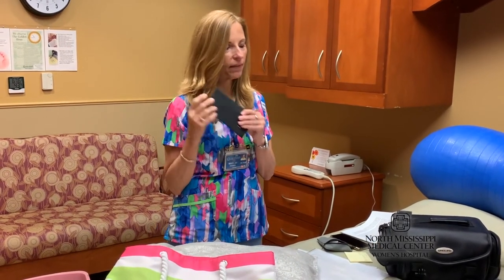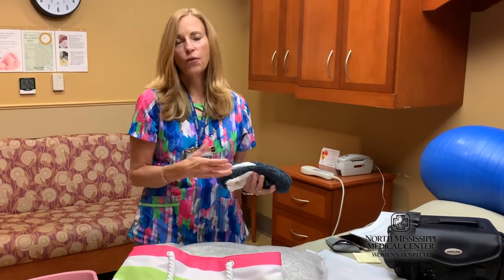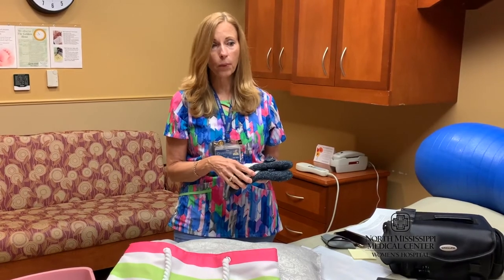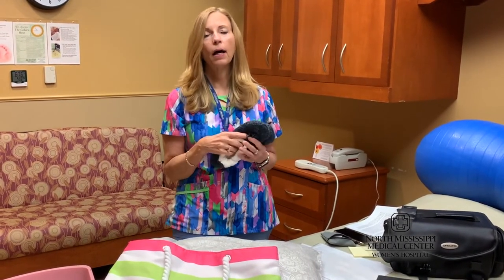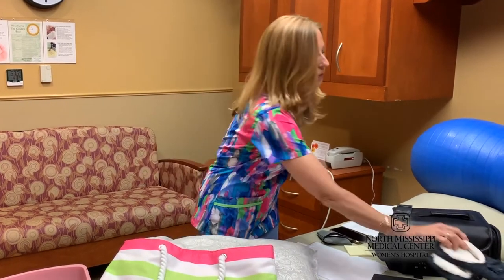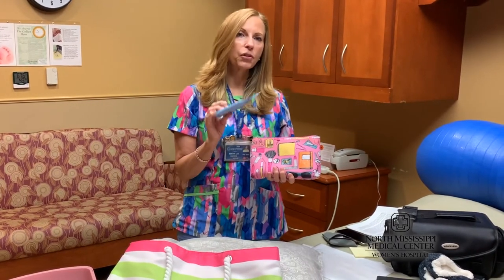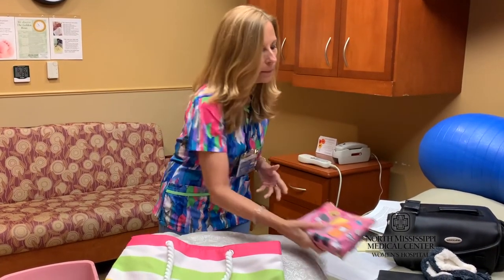If you wear glasses or contacts, make sure that you bring those. In early labor, if your water hasn't broken and you don't have an epidural and your doctor says it's okay to get up and walk around the room, you may want to pack some slippers. And if you have a long labor, some mothers want to be able to remove their makeup in the evening and then freshen up with makeup the next morning, so packing your makeup is helpful.